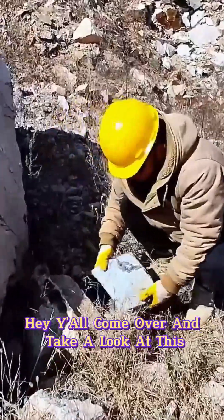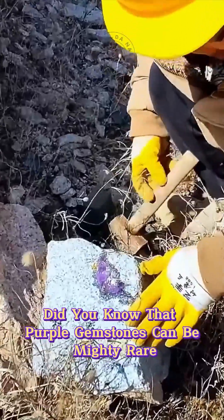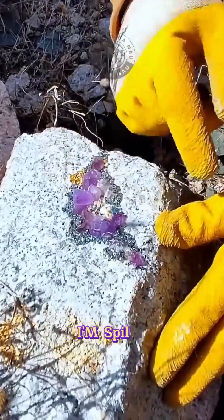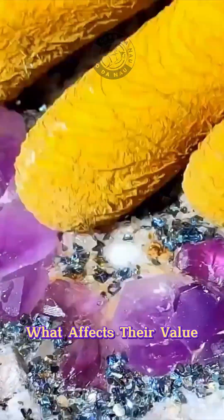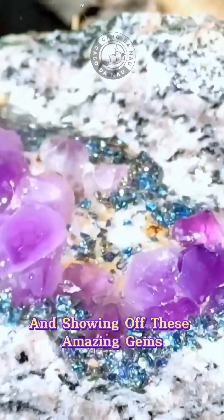Hey y'all, come over and take a look at this. Did you know that purple gemstones can be mighty rare and fetch a pretty penny? In this video, I'm spilling all the deets about just how rare these stones are, what affects their value, and some savvy tips for collecting and showing off these amazing gems.